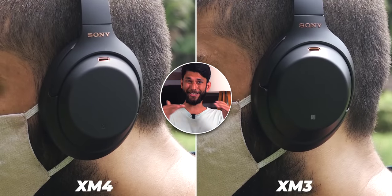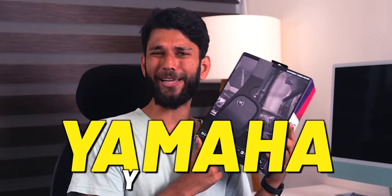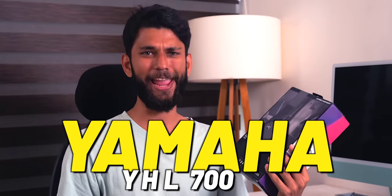We have tried good premium headphones like Sony WH-1000XM4, XM3, and premium TWS like Apple AirPods Pro, Sony XM4, and many more. But today we have the Yamaha YHL700A — long name, but I'm really excited about it.